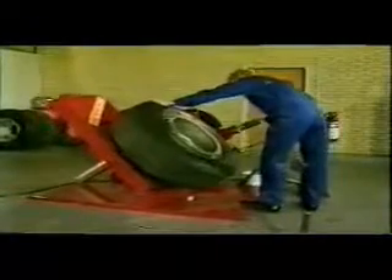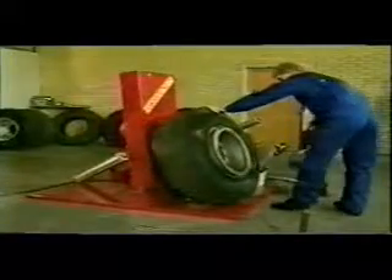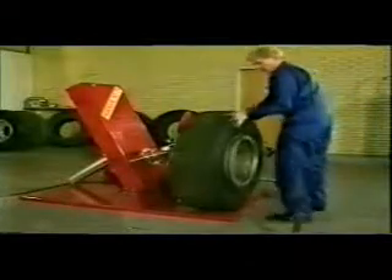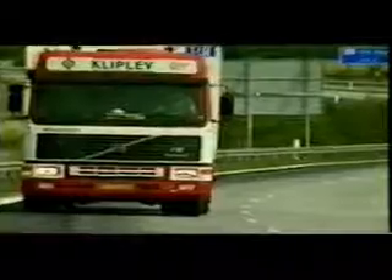Tyre inflation is a hazardous operation. Despite high standards of quality control in the manufacturing process, blowouts due to hidden faults in the tyre wall are not unknown in the service workshop. All pneumatic explosions can be dangerous, but truck and agricultural tyres, with their large volumes and high pressures, constitute a particular hazard for tyre service personnel.